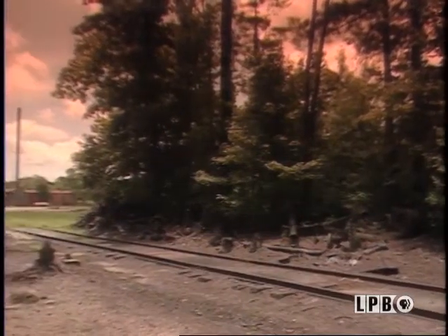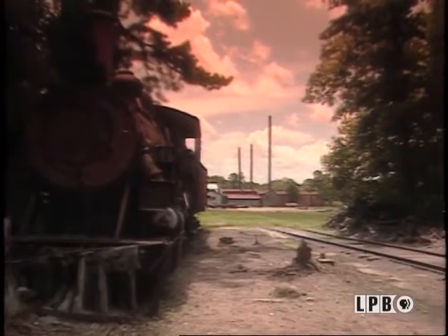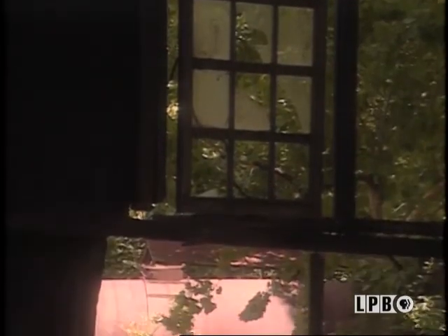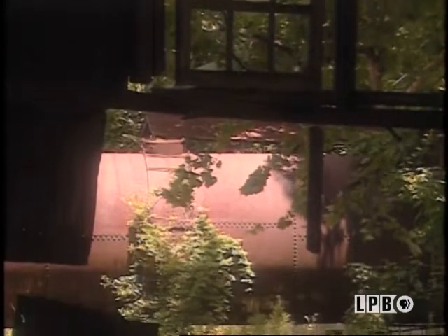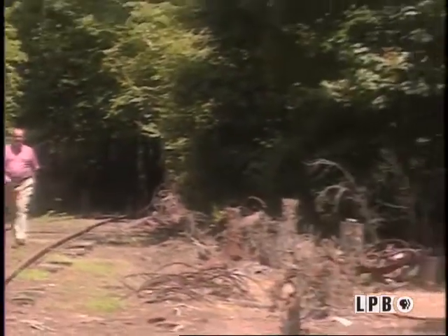South of Alexandria, between Woodworth and Glenmora, there's a hidden sight to behold. What would you say if you came upon a complete turn-of-the-century lumber mill complex in the pine forest, abandoned for decades? Like me, you'd say of number seven — what in the world is it?